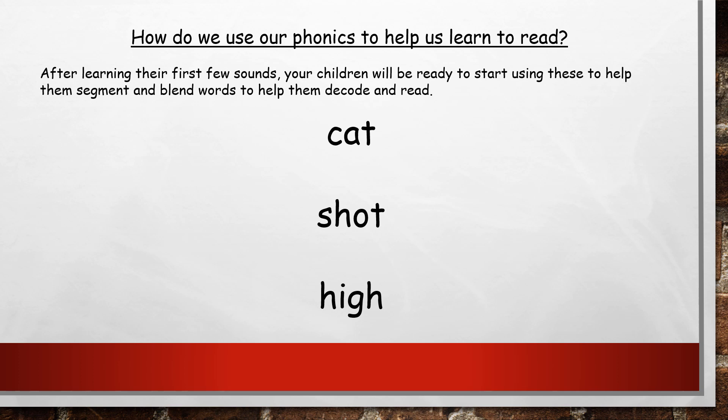The second word on the slide has a digraph. What we teach the children to do is recognise that they've got a digraph, so they remember to read those first two letters as one sound. Then they read the remaining letters as single sounds. So for 'shot' we'd have sh-o-t, and then we blend those sounds together into 'shot'.